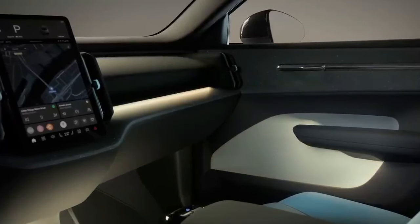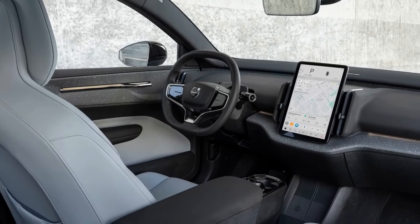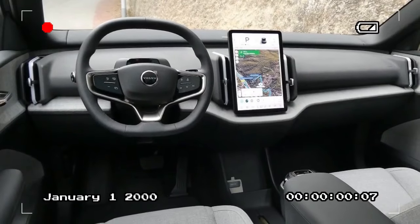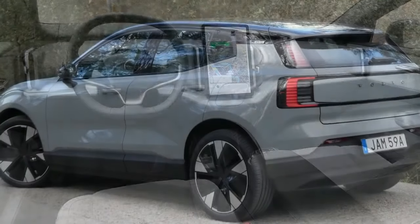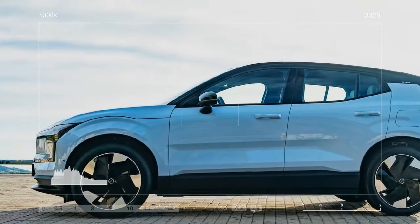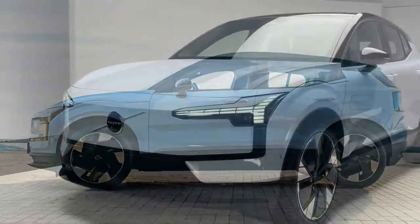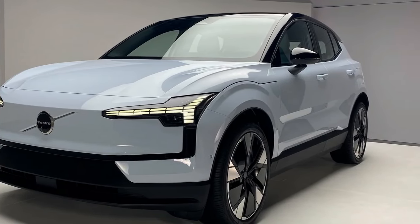Packed with the latest driver assistance features, the EX30 prioritizes safety, as expected from Volvo. Automatic emergency braking, lane departure warning, and adaptive cruise control come standard. The EX30 also boasts innovative safety features like a blind-spot monitoring system with rear cross-traffic alert. The base EX30 offers a driving range of around 250 miles, while the all-wheel-drive variant sacrifices a bit of range for its extra power, coming in at around 220 miles.